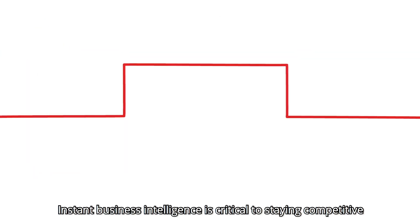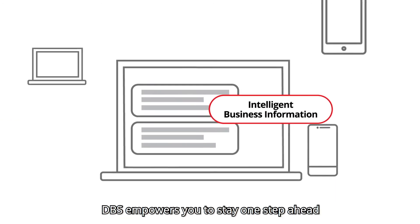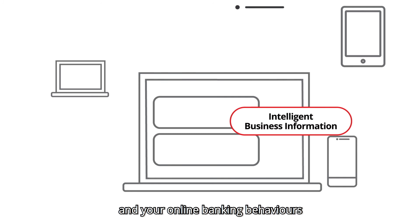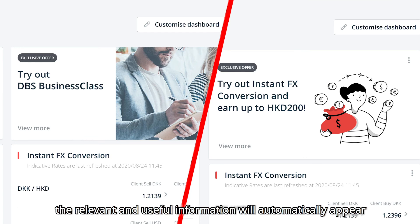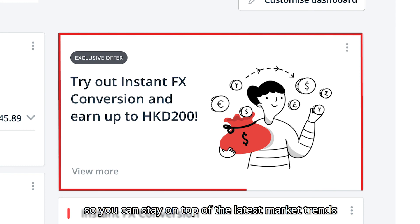Instant business intelligence is critical to staying competitive. DBS empowers you to stay one step ahead by offering you relevant and useful information based on your corporate profile and your online banking behaviors. Just log in to your personalized homepage, and the relevant and useful information will automatically appear, so you can stay on top of the latest market trends.